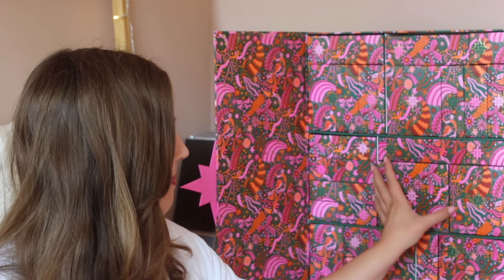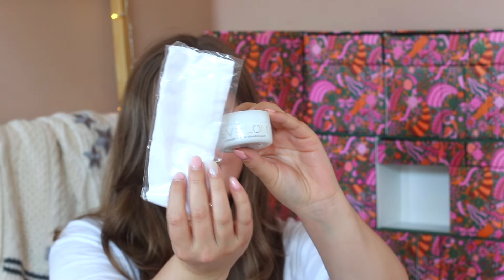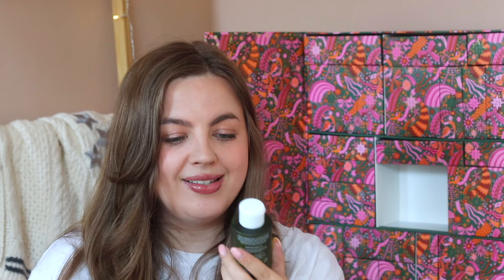Door number eighteen is a massive one and says 'this duo will leave you feeling like your best elf' — though there are actually three things in here. First we're getting a cleanser from the brand Eve Lom, which also comes with a little cleansing cloth. Then it also comes with a Space NK own-brand Nordic Wilds body wash with notes of black pepper, juniper berry, and tonka bean.